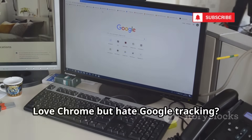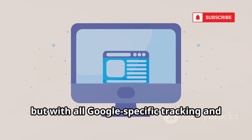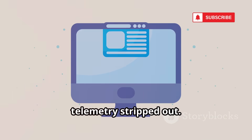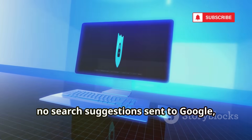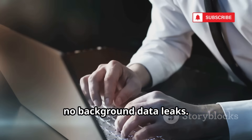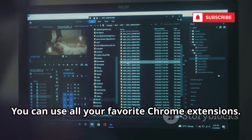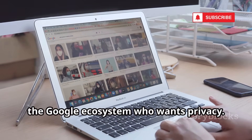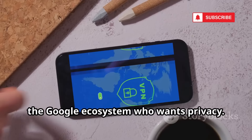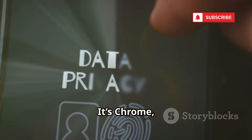Love Chrome but hate Google tracking? SR Ware Iron is your answer. It's Chrome, but with all Google-specific tracking and telemetry stripped out — no unique ID, no search suggestions sent to Google, no background data leaks. Your keystrokes and browsing habits stay private, and you can still use all your favorite Chrome extensions. It's a seamless switch for anyone deep in the Google ecosystem who wants privacy. SR Ware Iron is Chrome, de-Googled.